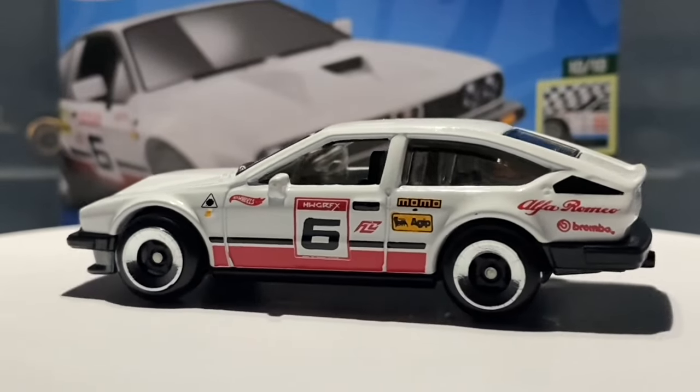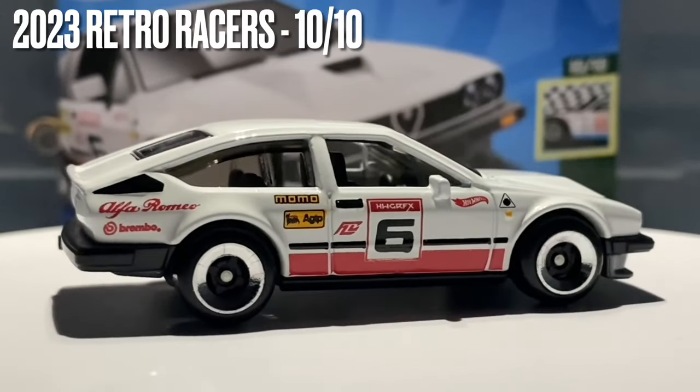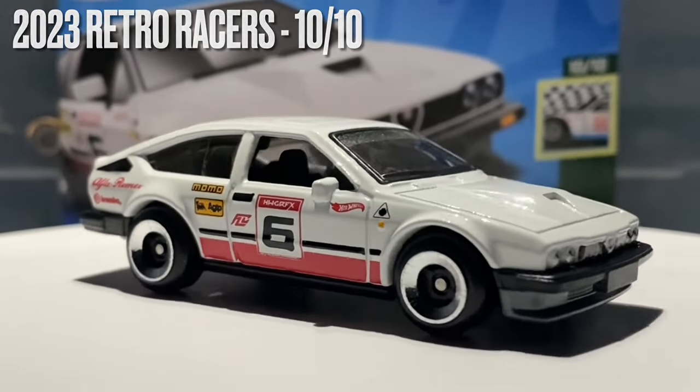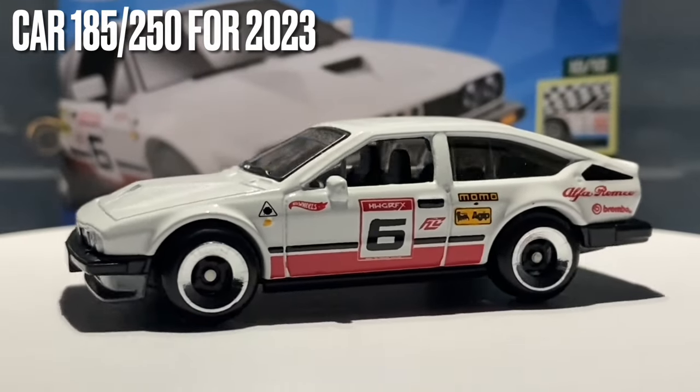This car does feature in the 2023 Retro Races set and it's car number 10 out of 10 in that set. I'll also mention that this is car number 185 out of 250 for 2023.